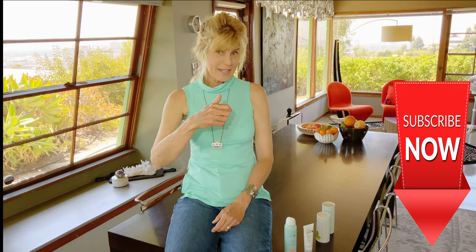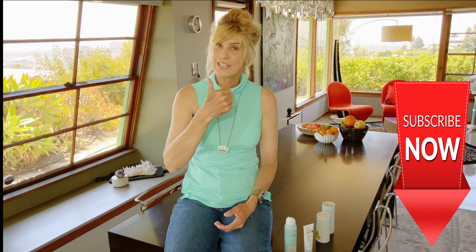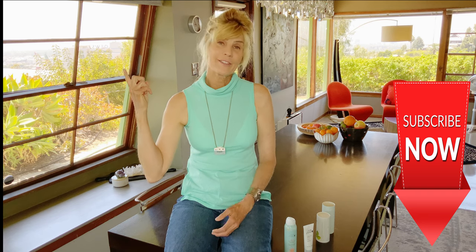If you've learned something, subscribe. If you like this video, give me a thumbs up and be sure to check out my other videos.